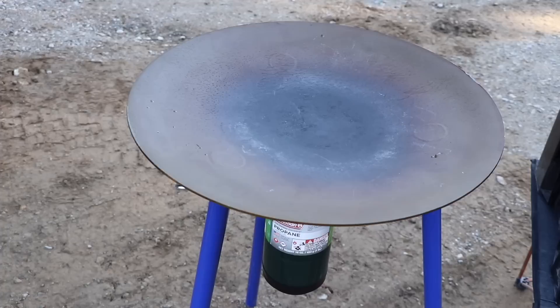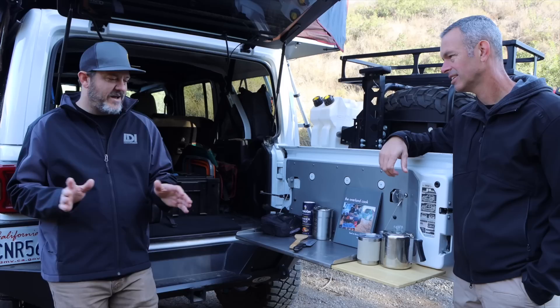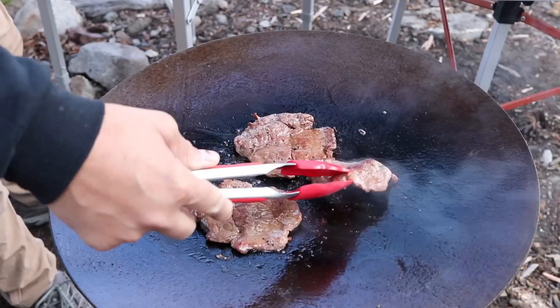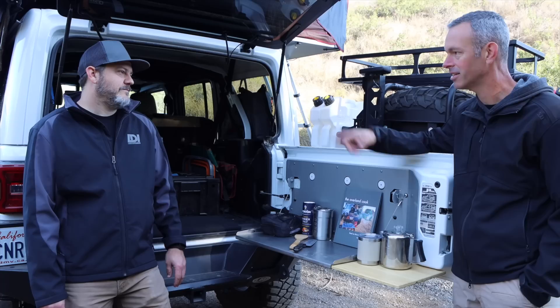You do have the Tembo Tusk Skottle — how do you like it? I've had it for just a couple months now. Converting to cooking on it is relatively easy — I haven't mastered it like some guys we know, but I love it. It's really easy to cook on, easy to clean. Single item, don't have to pull out pots and pans. I've watched Marco cook some masterpieces on there and I've seen you cook some really good meals, so I'm excited to see what you do with that.